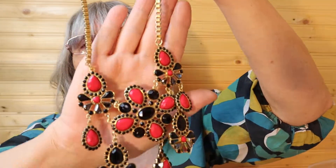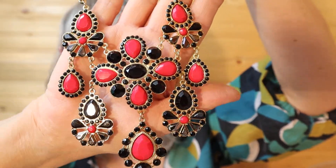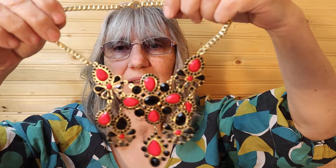This is another statement piece. I love it. Short necklace. Just looking at the time — I should be able to get through the last two boxes. This one says necklaces and display set. Let's see what we have in here.